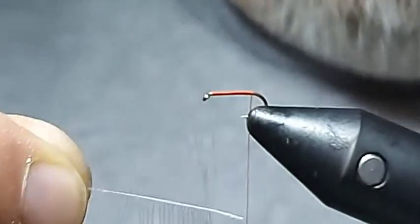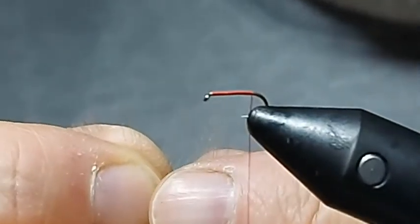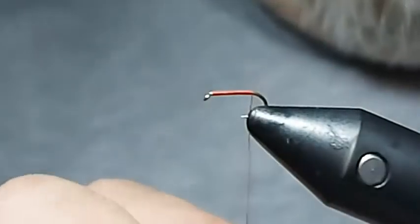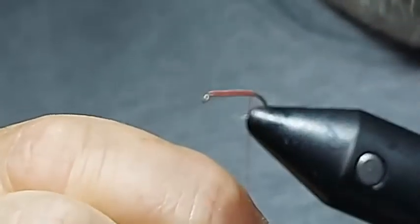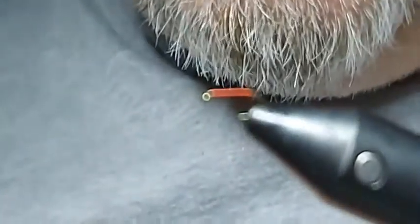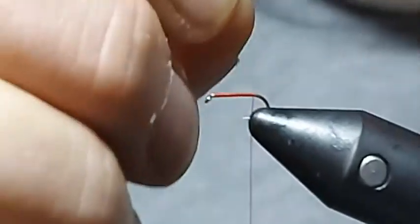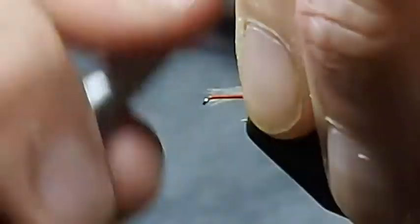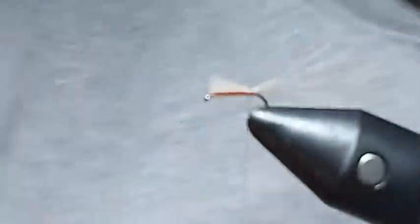I want just a pinch of CDC, so I'm going to take about a centimetre and remove it from the stem. It doesn't matter if you don't get them all lined up because actually it gives a far better impression being mixed. I'm going to nip off the end bit and then bring it in and tie it in like I would a tail, but onto a thread base — not onto the bare hook.